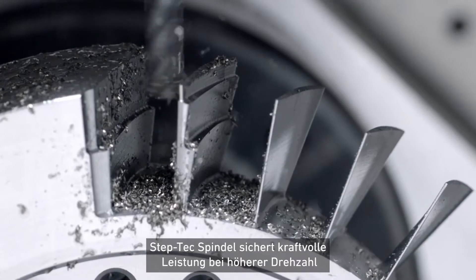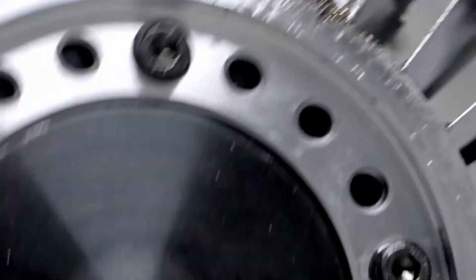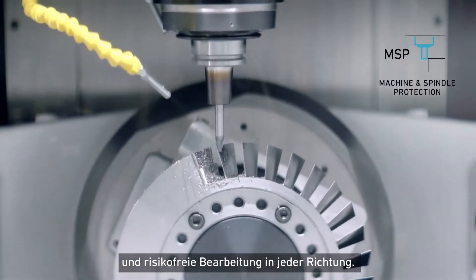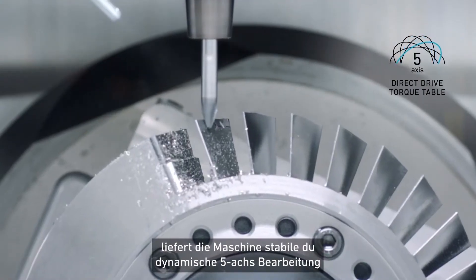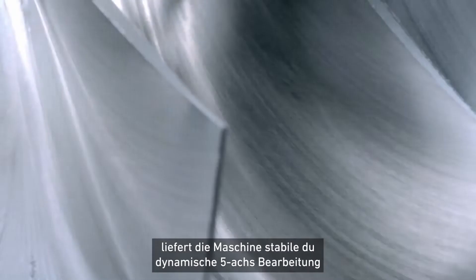Step-Tech Spindle ensures powerful performance at higher speed and risk-free machining in any direction. Equipped with direct-drive torque motors, the machine delivers stable and dynamic 5-axis operation.